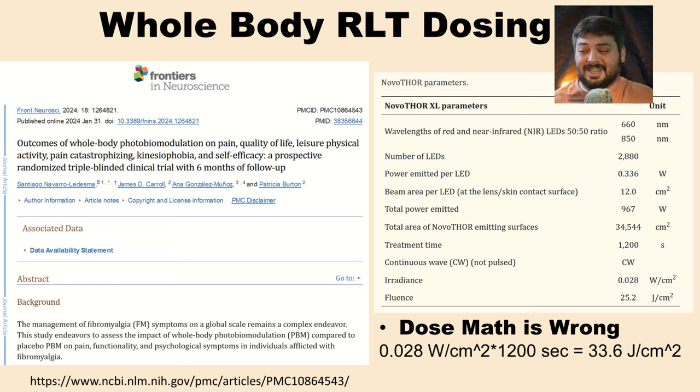My first problem with this study is that their dosing math doesn't add up. If you multiply 28 milliwatts per centimeter squared times 1,200 seconds, I get 33.6 joules per centimeter squared. I'm not sure why they would report 25.2 — I've tried to double check it a bunch of different ways and it's always 33.6.